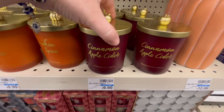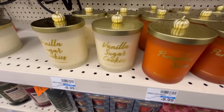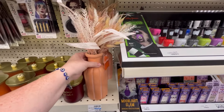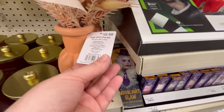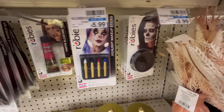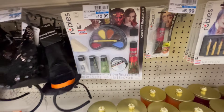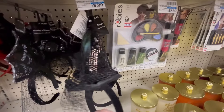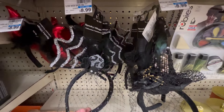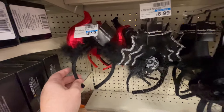They also had some really cute candles for $10 — cinnamon apple, pumpkin spice, vanilla sugar. We also have the Fall Fest candle for $12.99. Some makeup for $12.99. Some little witch hats for $8.99, and devil's horns.